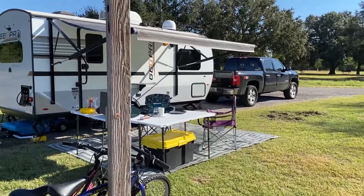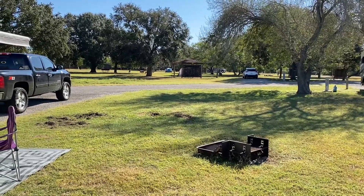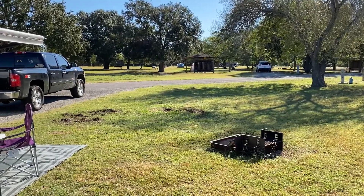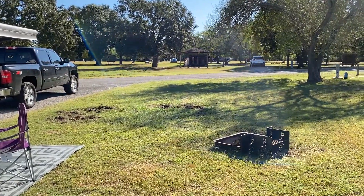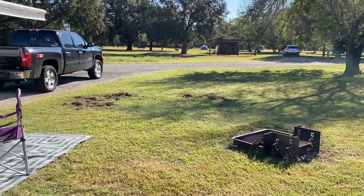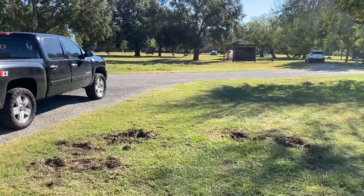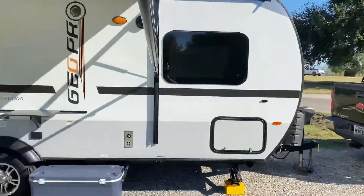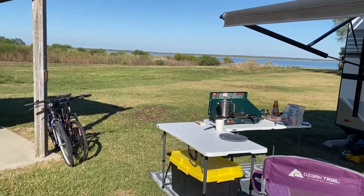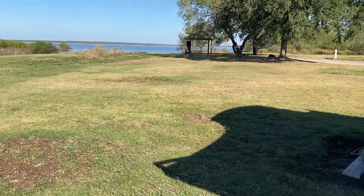This is a very quiet camping loop here at Choke Canyon State Park. They really only have one RV loop and then they have a tent loop, so it's nice and quiet. One of the things that we really liked about 135 is that it faces the water and there's a lot of wildlife. If you're sitting in your campsite, you can see a lot of deer, a lot of hogs, wild turkey.